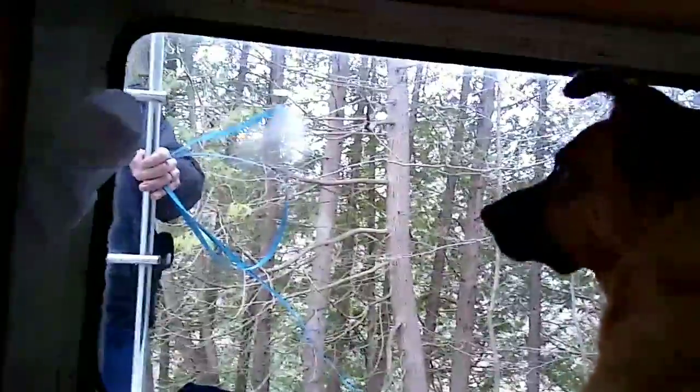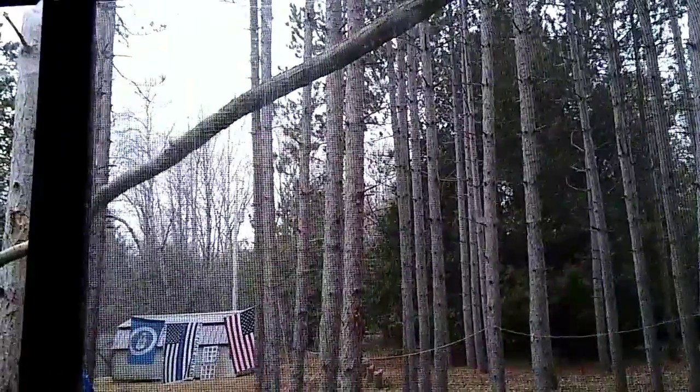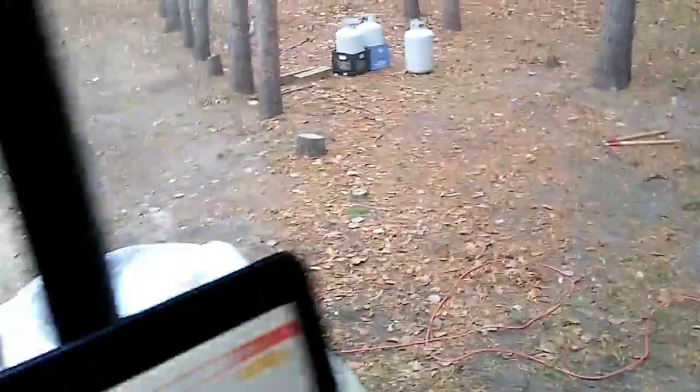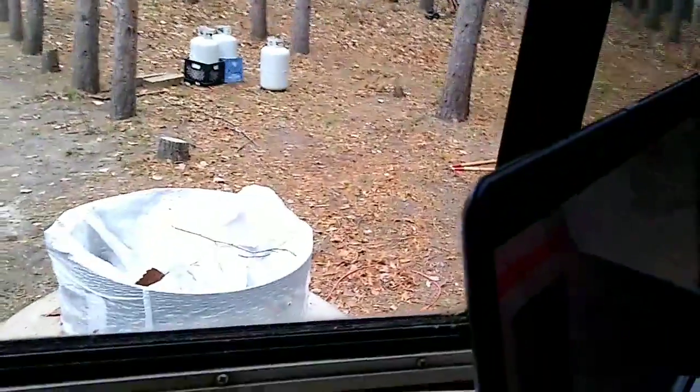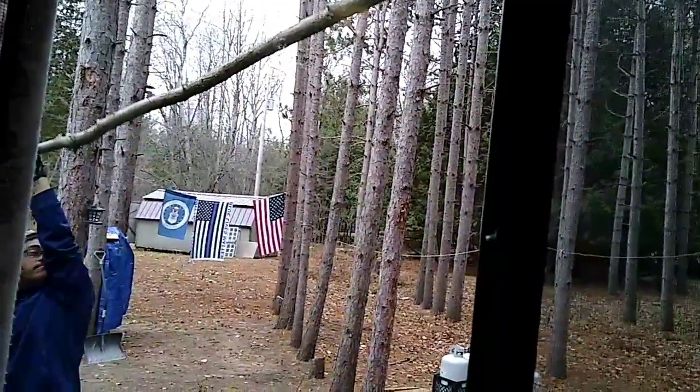He's on the ladder doing something with a skill saw. I think he's trimming the branch down — pretty sure that's to keep the tarp off our thing. And we won't be able to see as well out here once that's up, obviously. It's supposedly clear, but it's not clear enough that we'll be able to see very well.